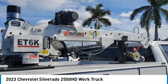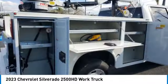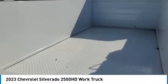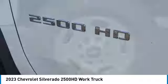Tow hitch, daytime running lights, front all season tires, rear all season tires, four-wheel disc brakes, rear wheel drive, steel wheels, power steering, AM FM stereo radio.